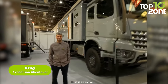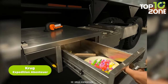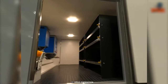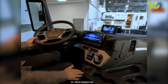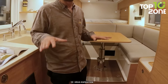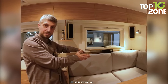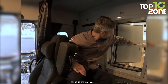Experience the extraordinary with the Krug Expedition XXL, built on the durable Mercedes-Benz Aerox chassis. This expedition truck is equipped with plenty of storage space, including a bedlocker and large cabinet, and can even carry motorbikes. The cab-to-cabin entry gives easy access from the front seat or cargo area, and the entire interior is arranged in a very comfortable, home-like way for expeditions.